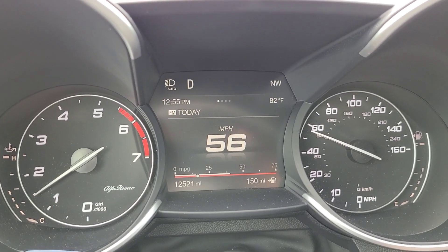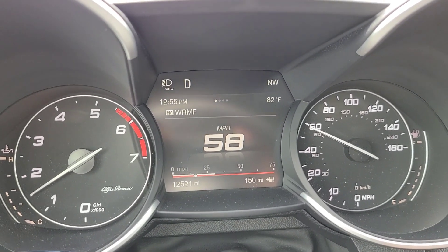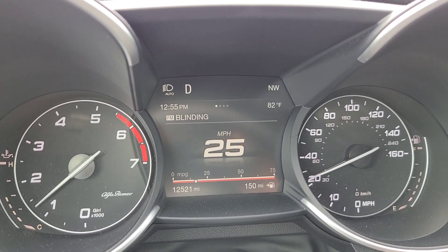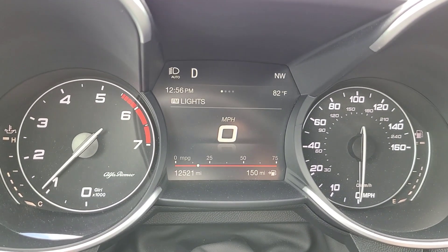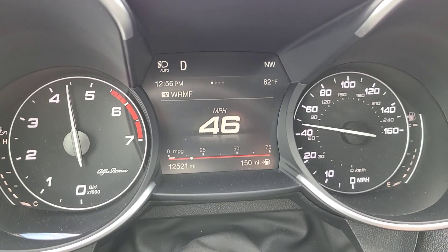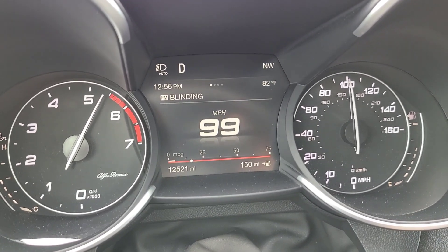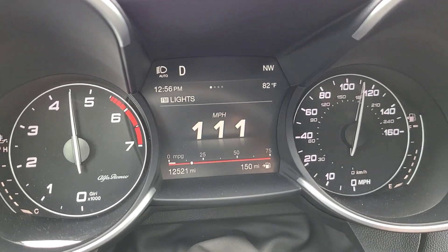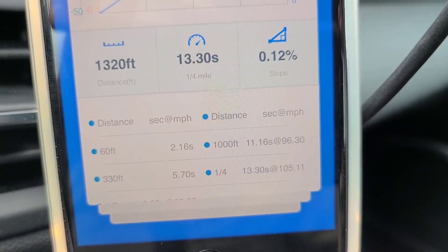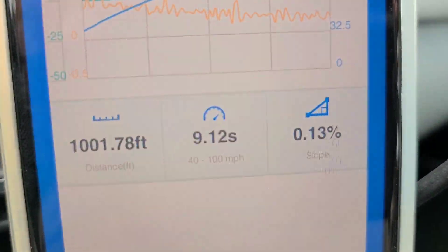Getting ready for run number two with the JB4. Results: 13.30 at 105.11 miles per hour. And 40 to 100 is 9.12 seconds.